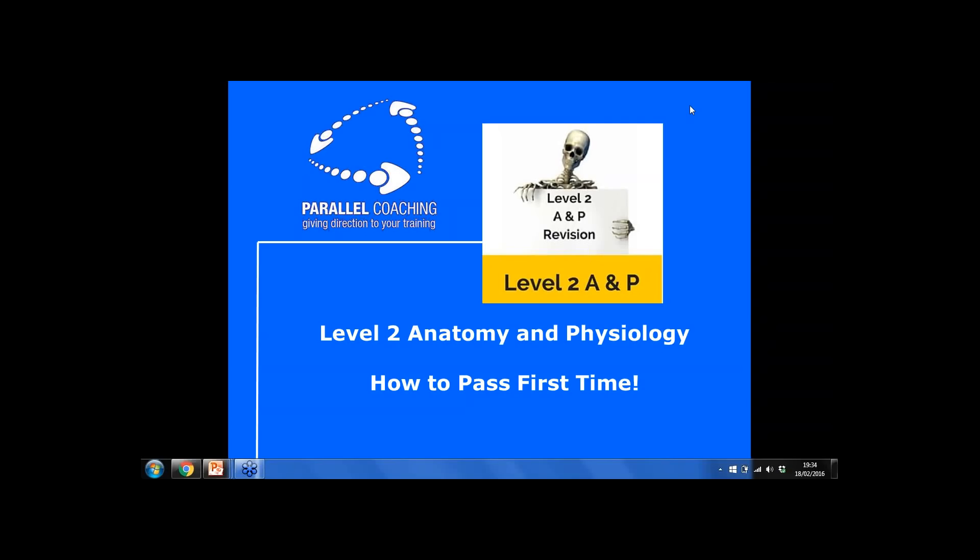Massive welcome to the Level 2 Anatomy and Physiology webinar. My name is Hayley. This is a Parallel Coaching webinar and we are looking at how you can pass your Anatomy and Physiology exam first time for Level 2. We are here on webinar format, so it's great to be joined with a variety of you.